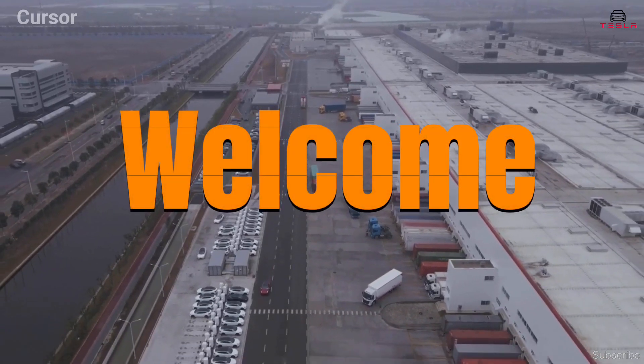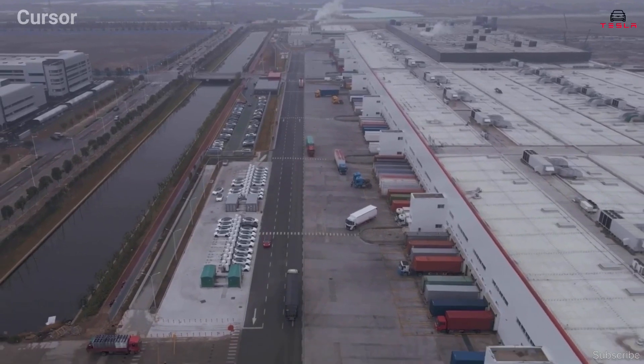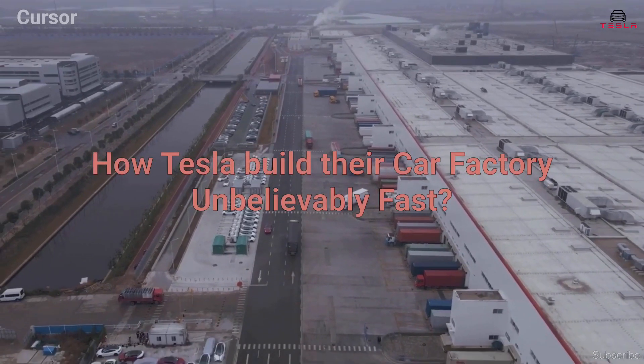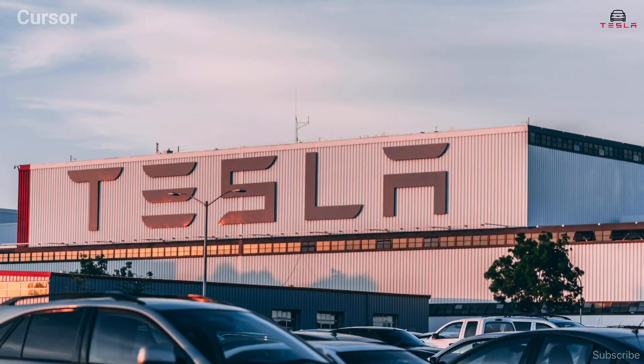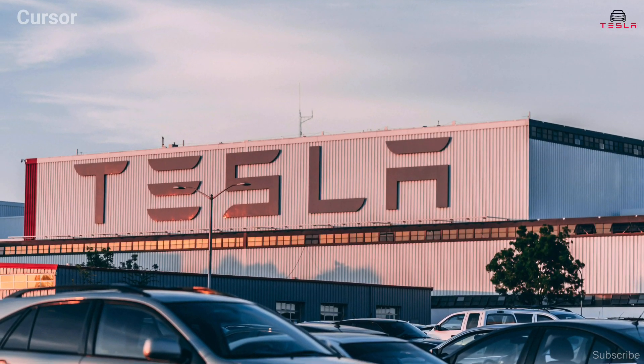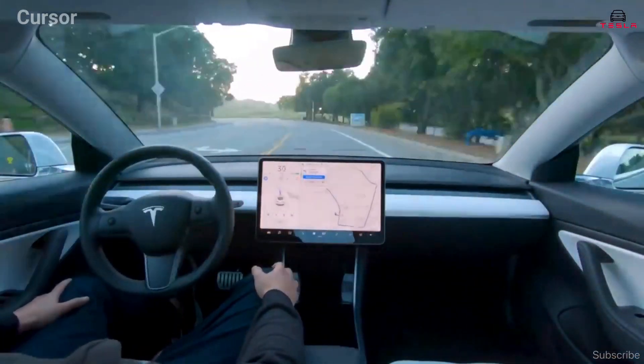Welcome to the next episode of Explained. My name is Michael and today we will discuss how Tesla builds their car factories unbelievably fast. Despite initial struggles, the company Tesla is now the most valuable car manufacturer and has dramatically shaken up the world of driving.